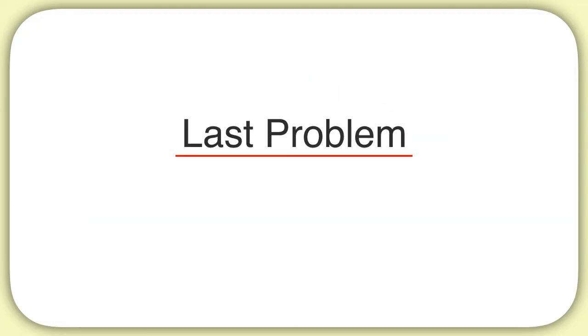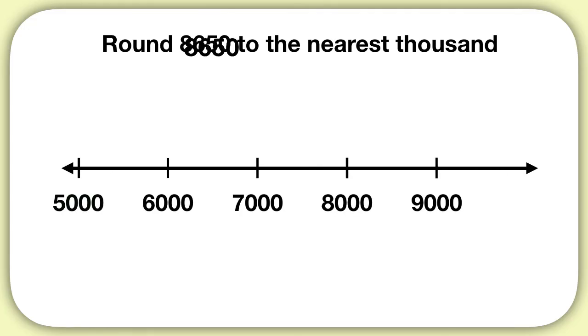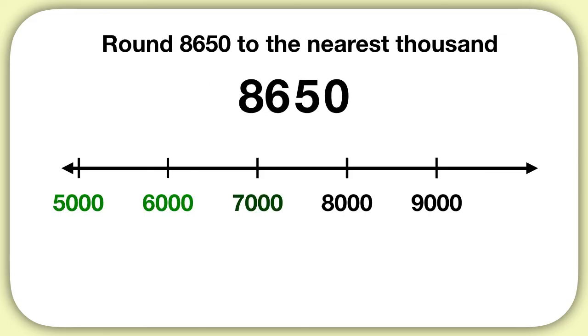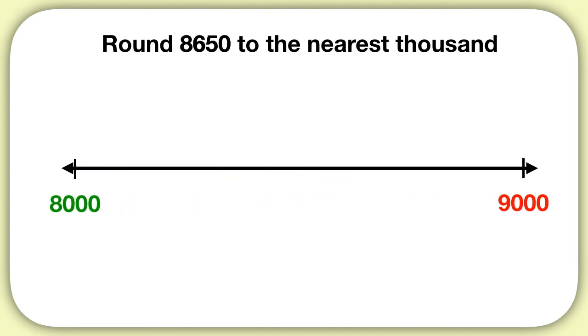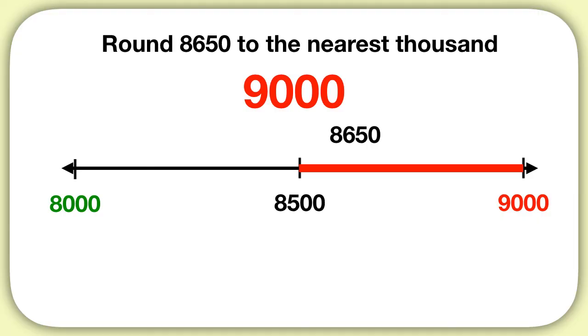Now here's your last problem for this video. Round 8,650 to the nearest thousand. We're rounding to the thousands place, so our number line will have thousands on it. 8,650 is more than 5,000, more than 6,000, more than 7,000, more than 8,000, but less than 9,000. Now we find what's halfway between 8,000 and 9,000 — that would be 8,500. So then 8,650 is more than 8,500, so it will round up to 9,000.